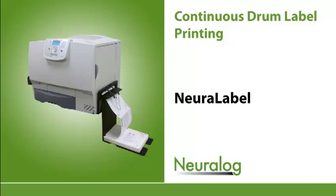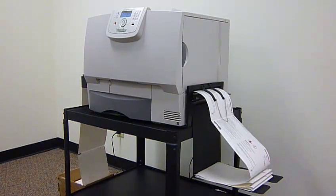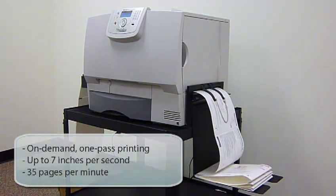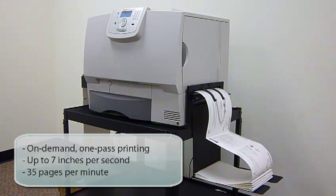Welcome to the Neural Label product demonstration. The Neural Label is a high-quality color laser printer designed for high-speed one-pass drum label printing. With print speeds of 7 inches per second or 35 pages per minute, durable labels are quickly produced.